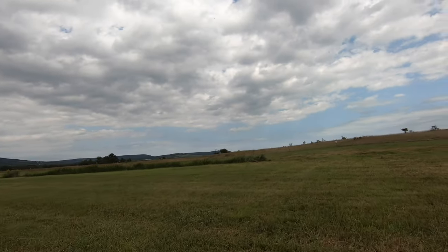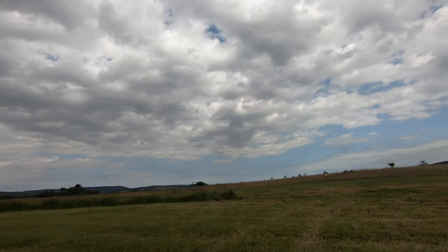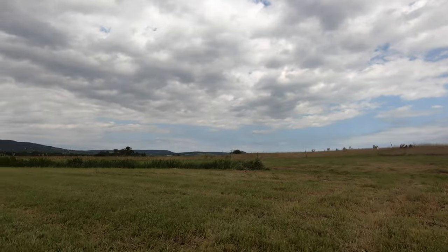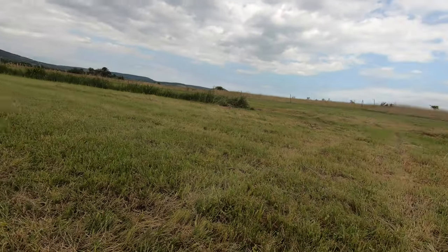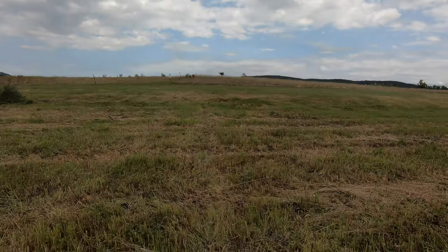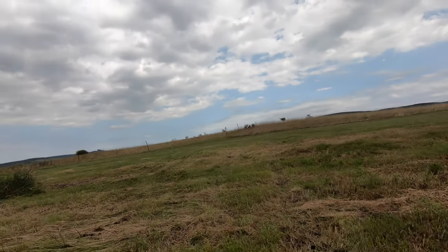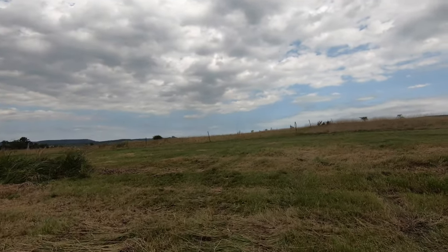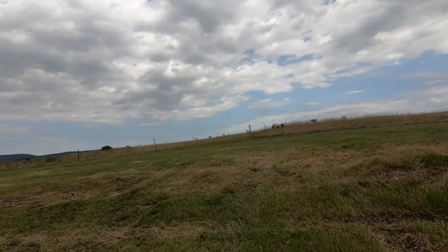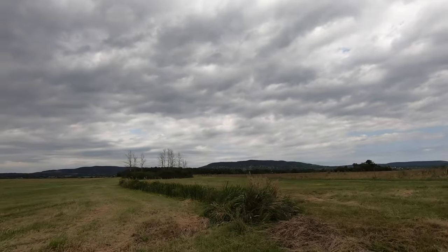It's quite difficult to cycle on this terrain while still holding the camera with one hand — not a good idea. I should have taken my camera adapter for the bike handlebar. This is just a spontaneous video which I didn't plan.